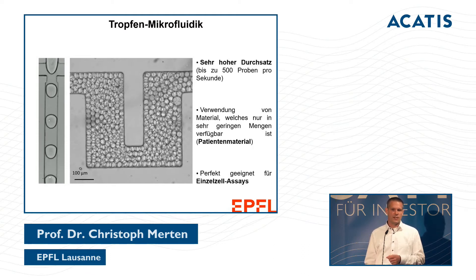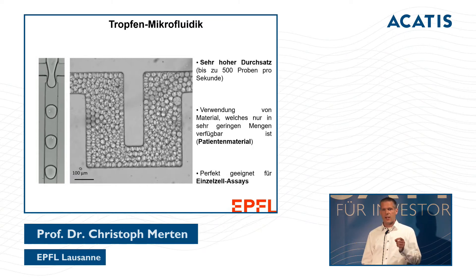In slow motion, you can see individual human cells inside these tiny droplets. We are generating thousands of test samples per second. We can collect the samples, and in each droplet we have a different biological assay. With hundreds of thousands of test samples, the small volume allows us to use material that is not available in high quantity.